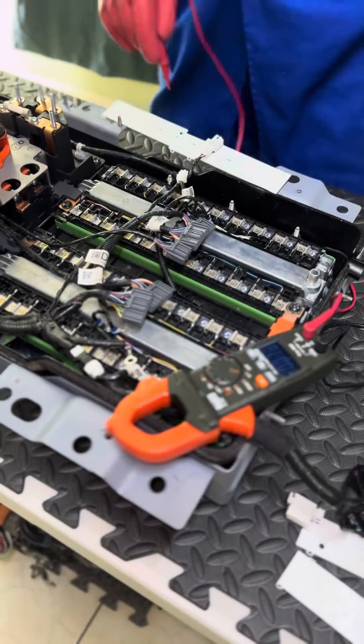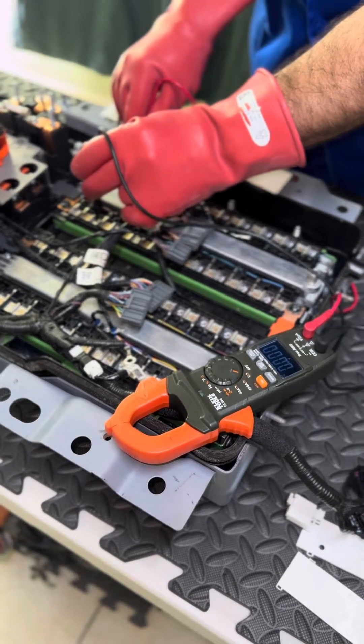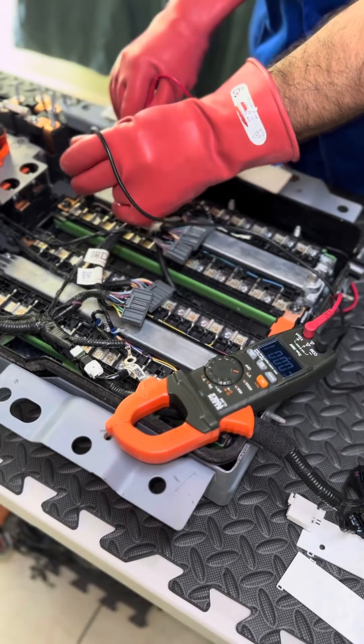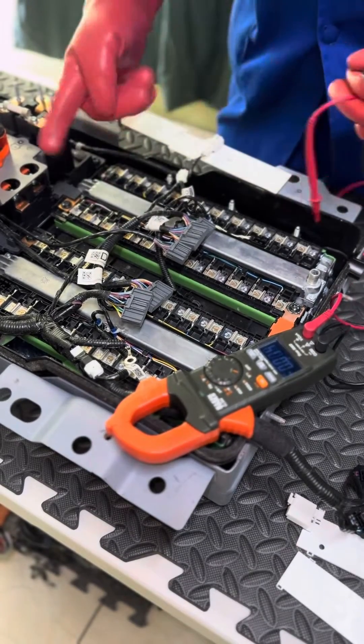All right, one, two, three — here we go. Let's see how much voltage we have over here in series. Nothing, nothing. The chain is completely broken in these cells — these cells over here are completely dead.